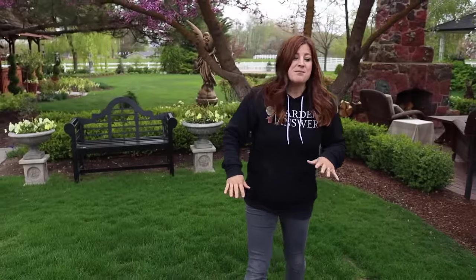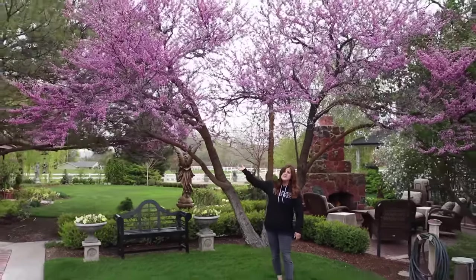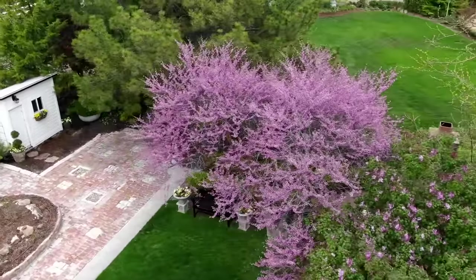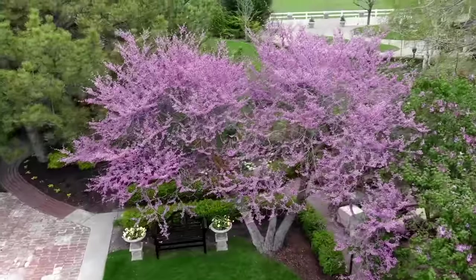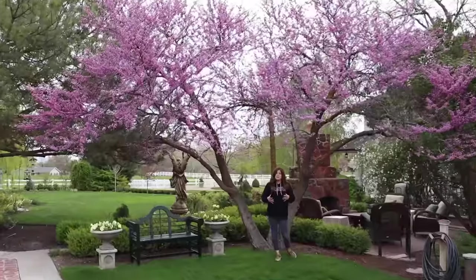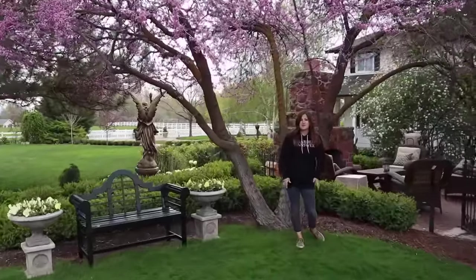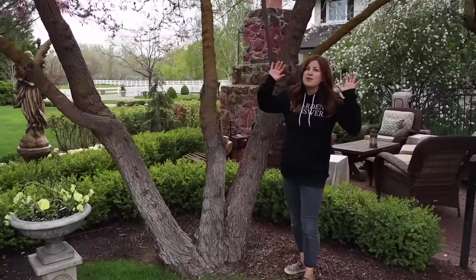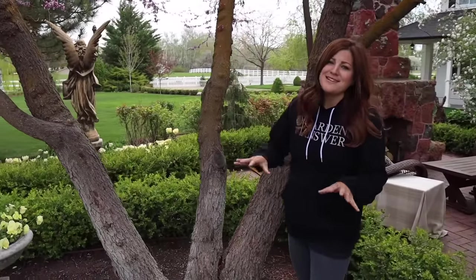I wanted to start right here because this redbud tree is the most glorious eastern redbud I've about ever seen. I'm super partial to multi-trunk trees like this — I think they're super interesting to look at. When I planted some birch trees on the west side, I couldn't find a multi-trunk, so I just planted three potted birch trees all together in the same hole to get that effect. And it's just alive with honeybees and blooms. I love this time of year.